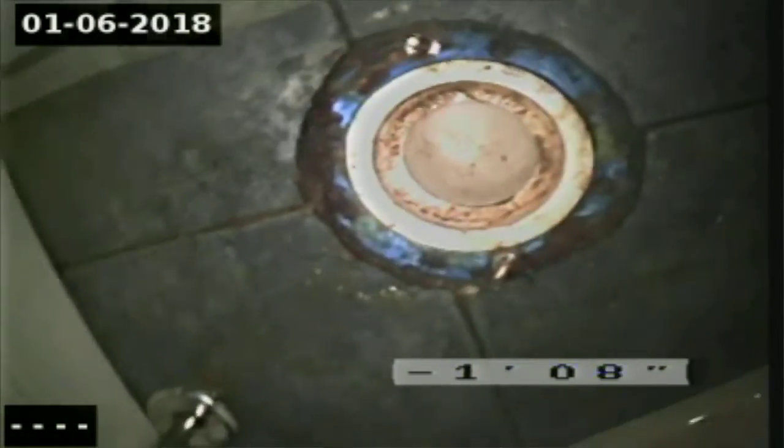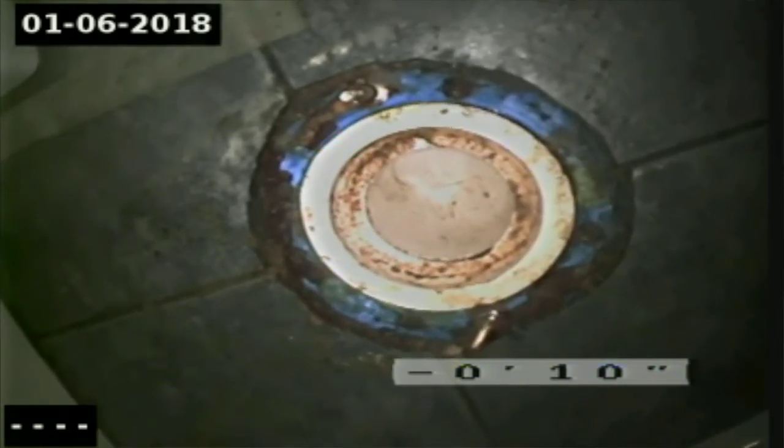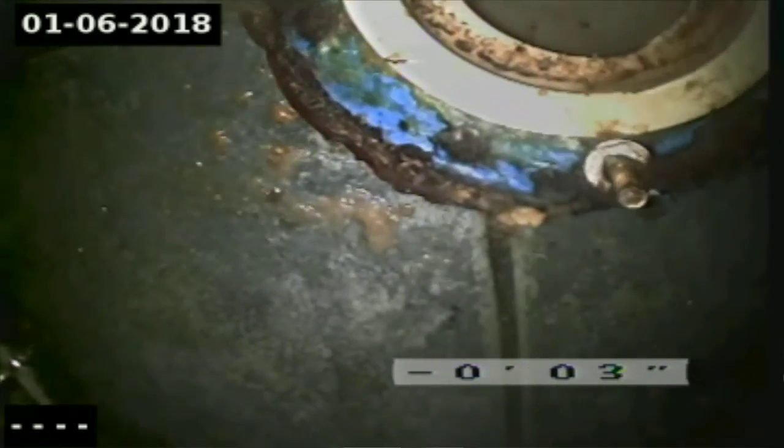We are out and we are looking at a typical 90s install — a cheap metal flange which is prone to rot out. Just making you aware that those do rot out.